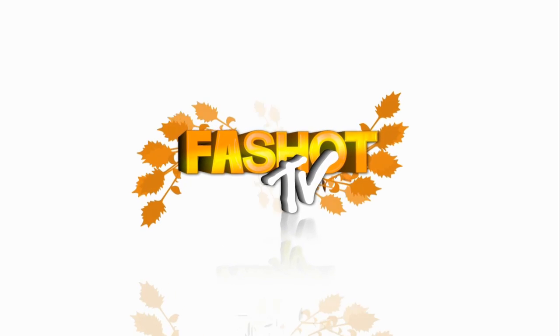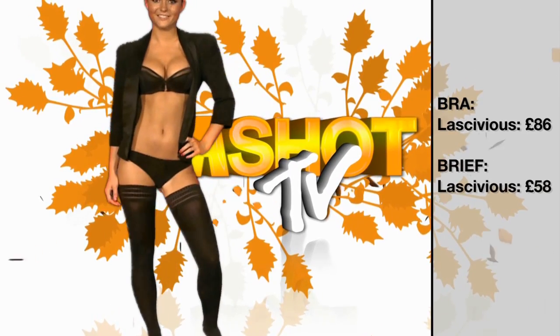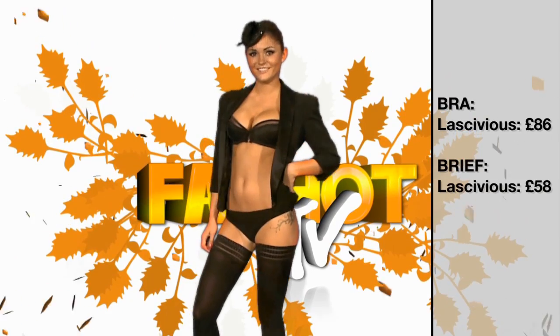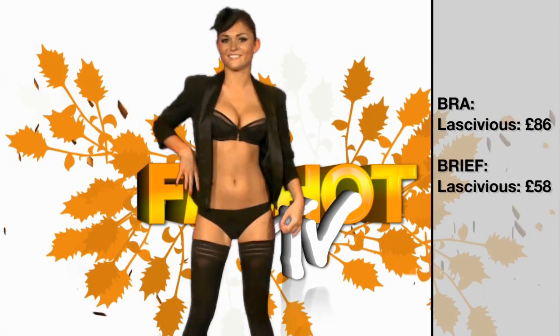This high-end look by Lascivious screams style, seduction and sophistication. This Laura underwear set comes in at £144, but it's a splurge worth making.